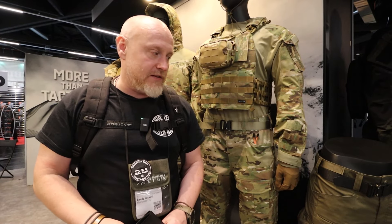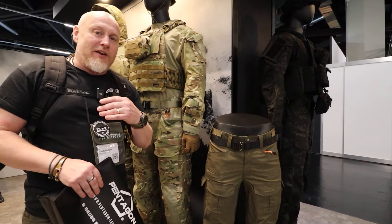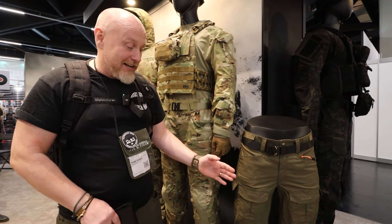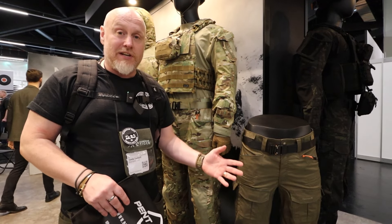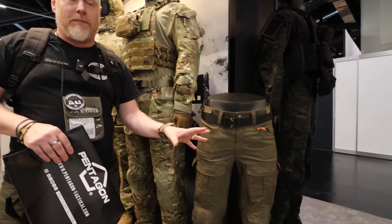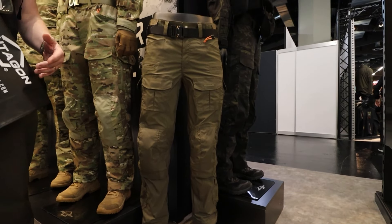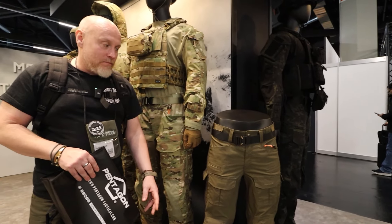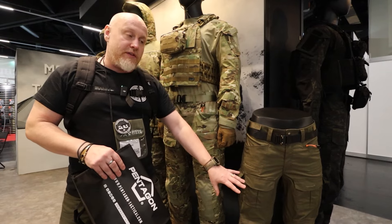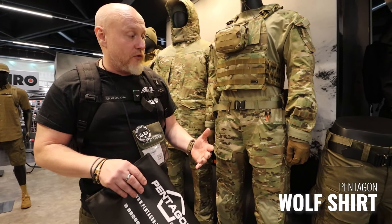It's no secret that in 2023 one of my favorite tactical pants was the Wolf Pants — I absolutely love these. You'll see me wearing them in most of my other content because they're just incredibly comfortable. They have confirmed there's going to be an update to these, hopefully coming into development this year to be released later next year — very excited to see the Wolf Pant version two.